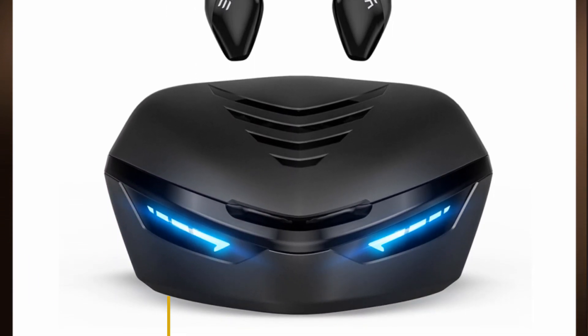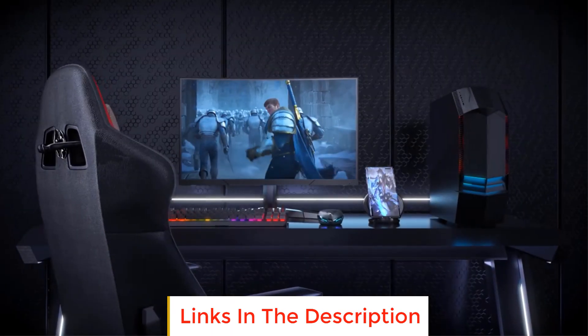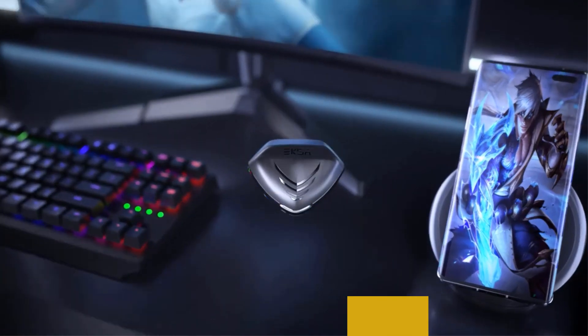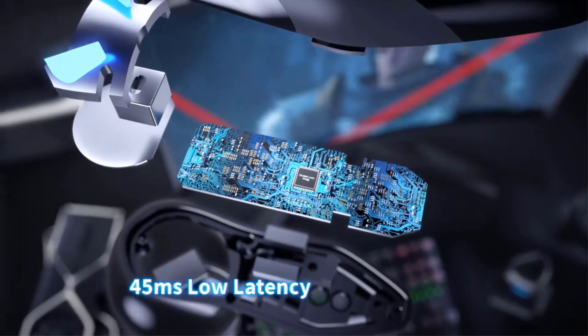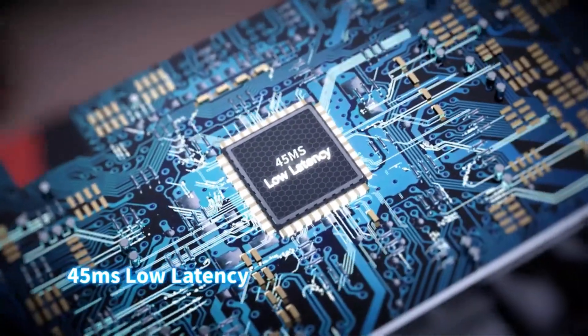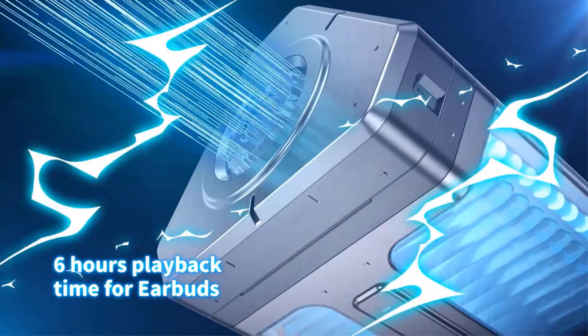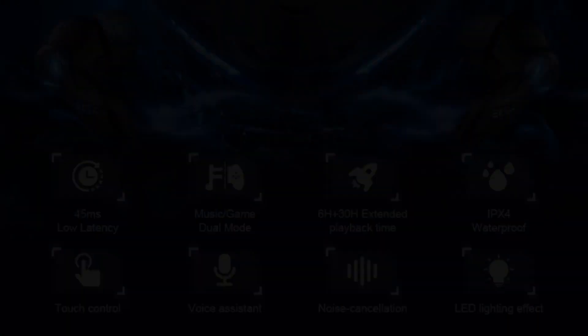Number two: Exer GT1. The GT1 is Exer's first Bluetooth wireless TWS gaming headset. 45 ms low latency and Hi-Fi level sound quality are its main features. As a dual-mode headset — game mode and music mode — it also offers 6 hours plus 30 hours long playing time, intelligent touch control, IPX4 waterproof, intelligent voice assistant, and LED lighting effects.